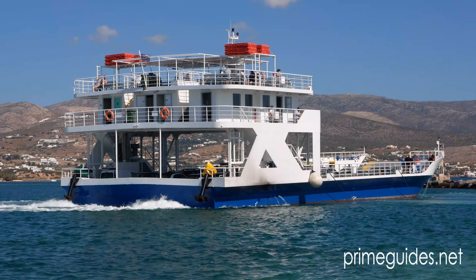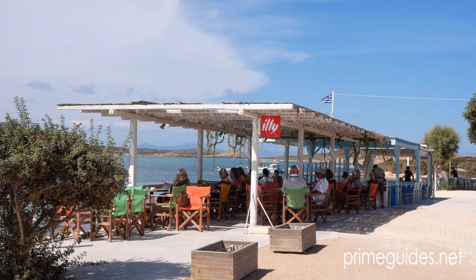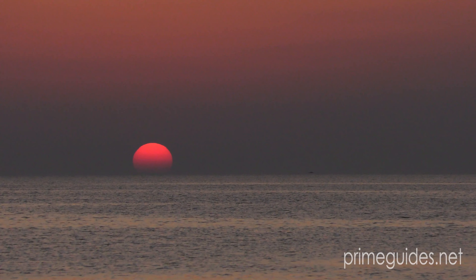Ferries run throughout the day back to Paros, which means Antipeross is ideal for a few hours or a full day visit. For more videos from the Greek islands, please visit our travel channel at primeguides.net.